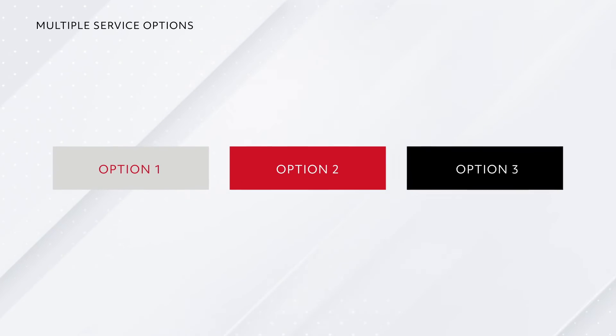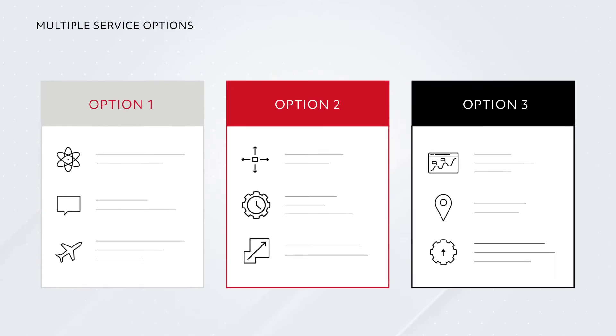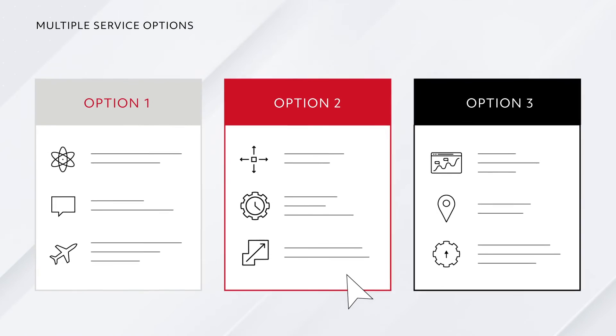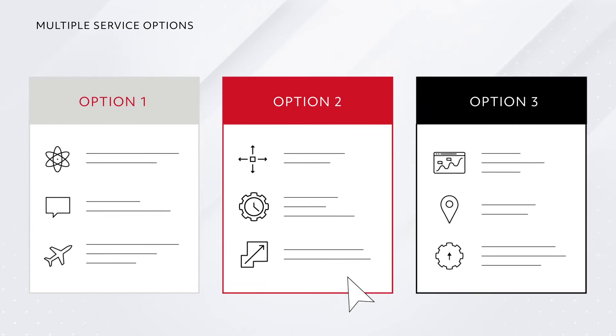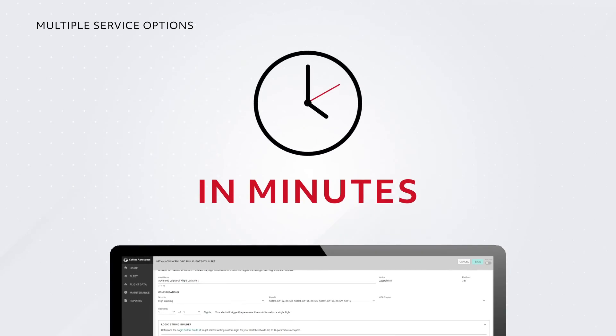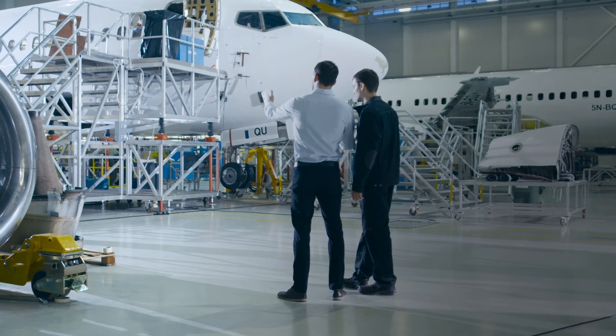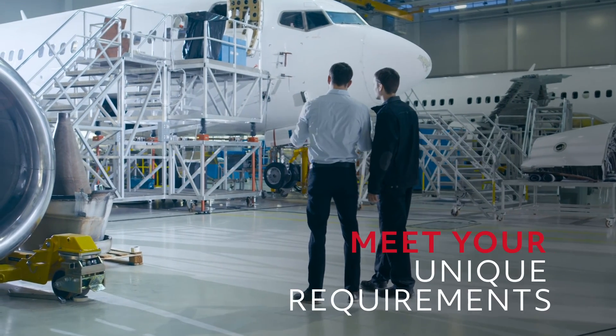Whether you're a small airline or a large carrier, Essentia is designed to give you the freedom to choose the ideal level of service for your operations and budget — from our self-service application that allows you to write out alert logic and deploy analytics in minutes, to our full-service fleet monitoring team. We'll help you get the right features and capabilities to meet your unique requirements.